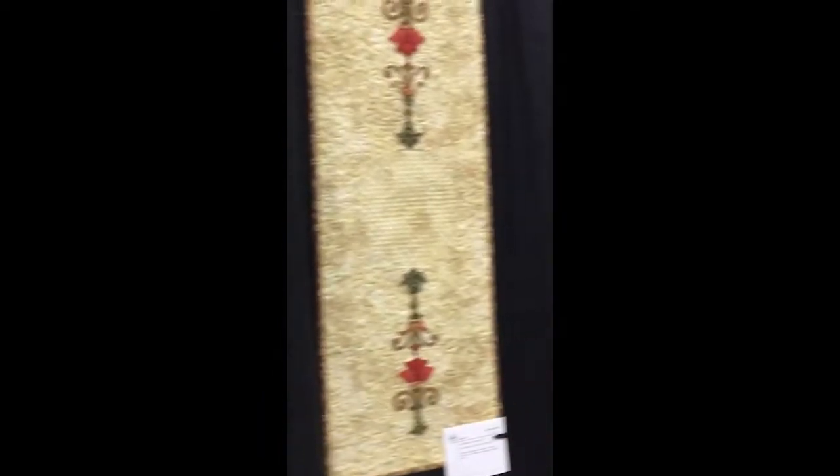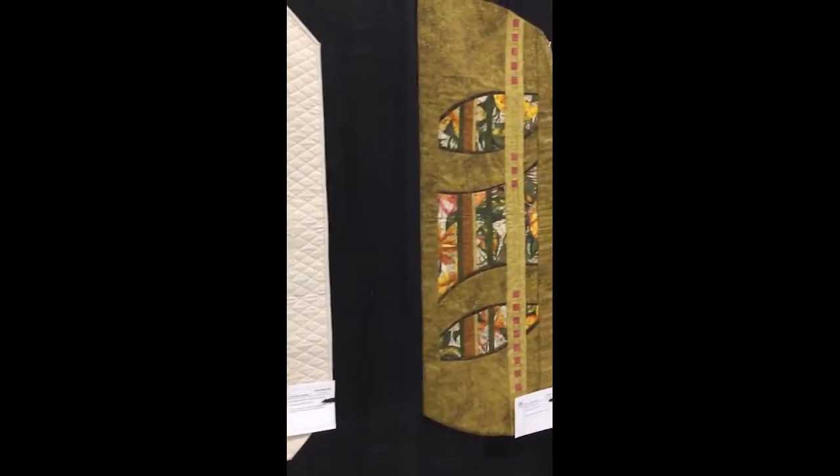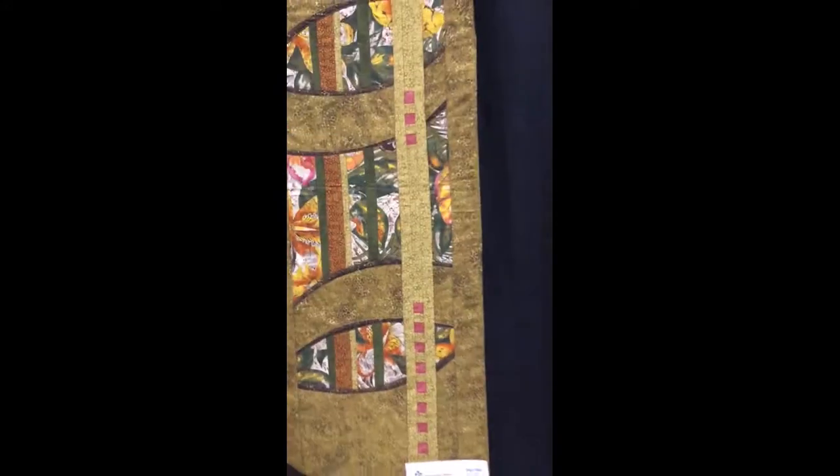A lot of these are workshops that we've done through the guild, including the workshop with Valerie Miller. Now we're going to move on to the big quilts — these ones are so awesome.